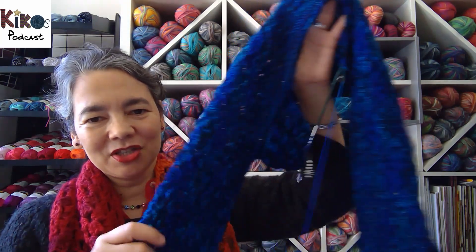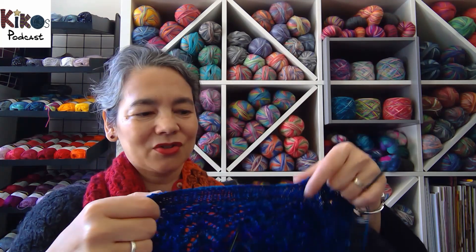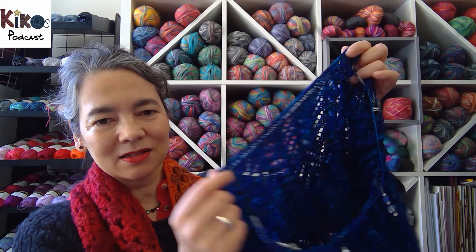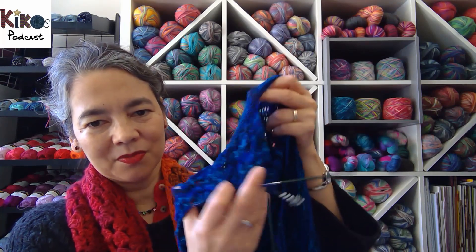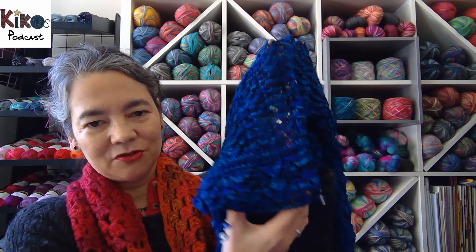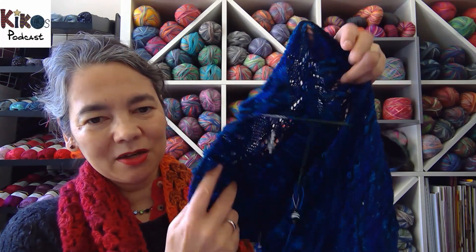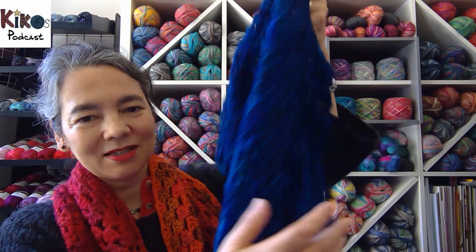I've also continued knitting on my Hitofude jacket — the Japanese pattern for a jacket you can knit with a single strand of yarn. I'm using Volmeise lace yarn. I'd already finished the sleeves last time, and now I've finished the ribbing between the upper and lower back, cast off for the neckline, and increased the stitches for the fronts. I've finished three pattern repeats, and next there'll be increases on both sides for the fronts while the back continues straight down.